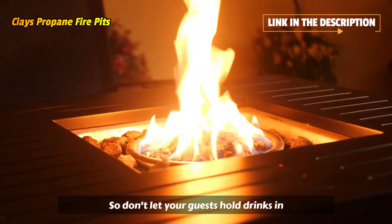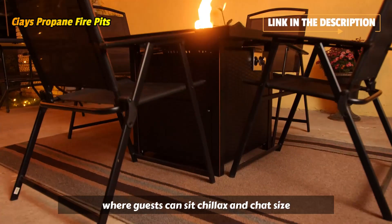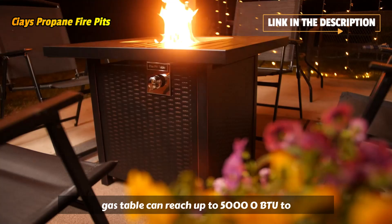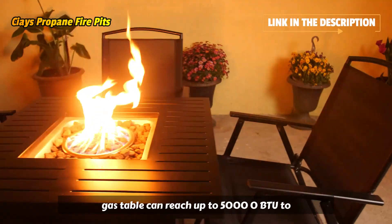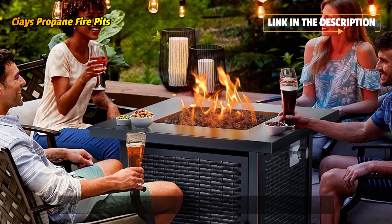So don't let your guests hold drinks in their hands all night — provide a patio party where guests can sit, chill, and chat. SIA's gas table can reach up to 50,000 BTU to provide heat to whoever is around your fire table. We won't leave you out in the cold.